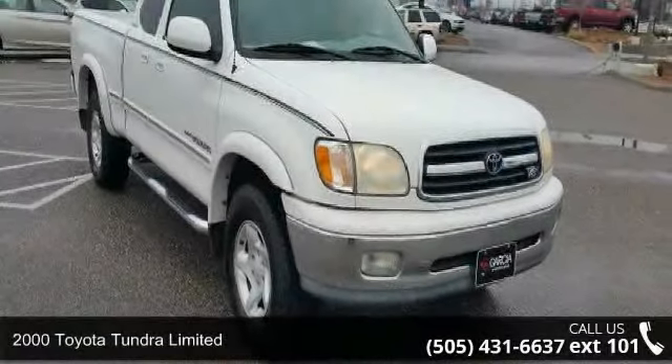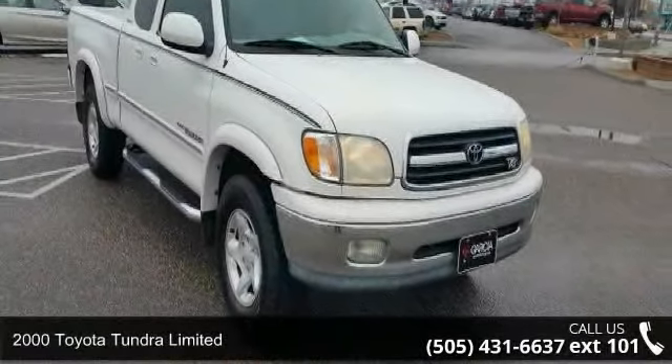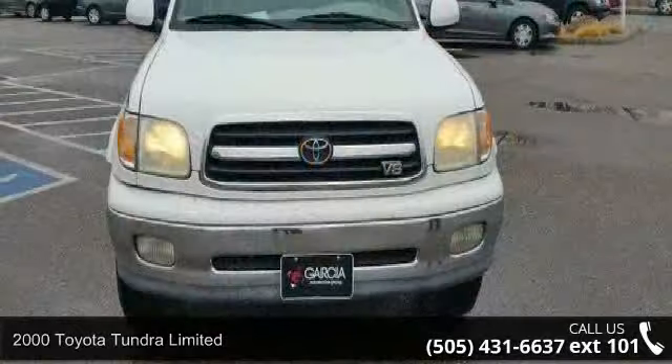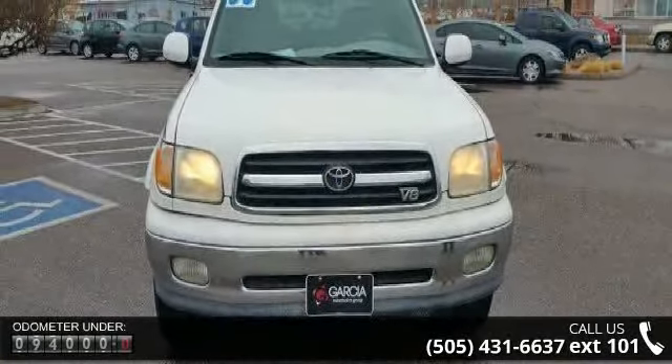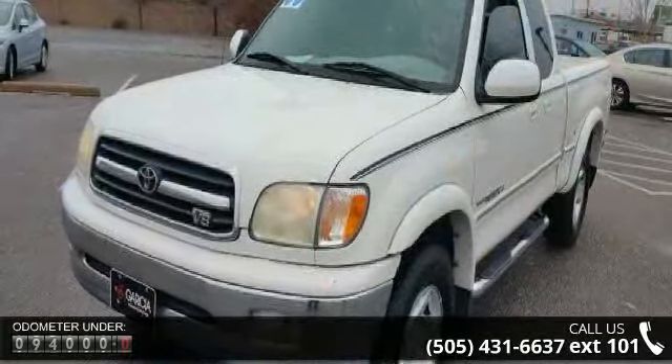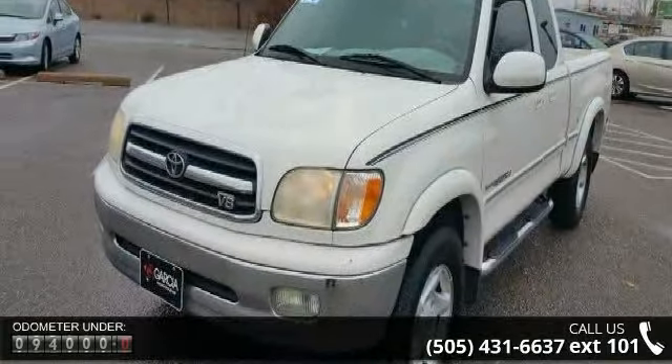Imagine yourself in this 2000 Toyota Tundra Limited. If you are looking for a first-rate auto, this one could be yours today. This vehicle comes with a reliable eight-cylinder engine, connected to a smooth shifting automatic transmission.